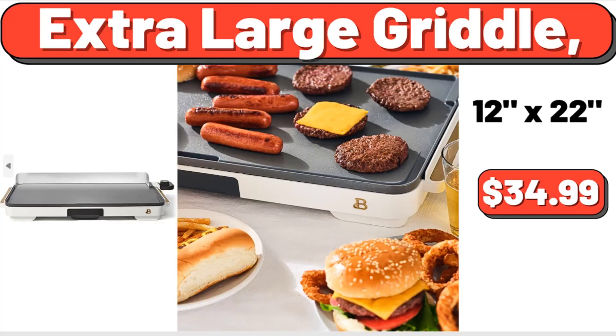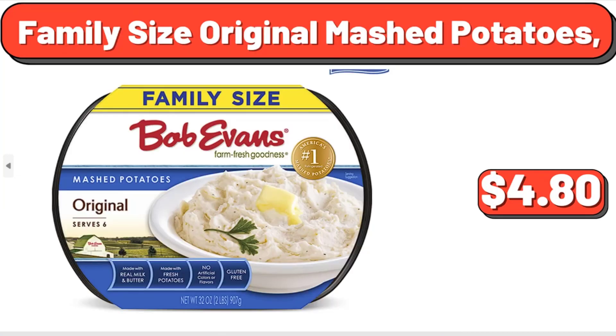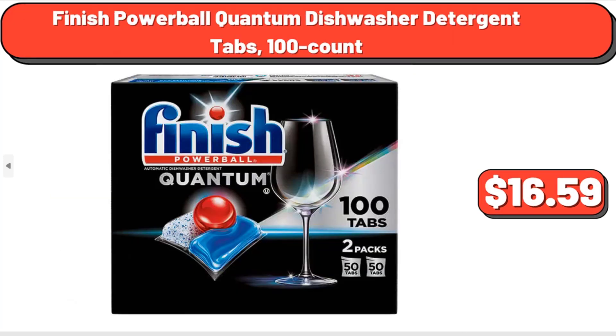Extra Large Griddle, $34.99. Family Size Original Mashed Potatoes, $4.80. Finish Powerball Quantum Dishwasher Detergent Tabs, 100-Count, $16.59.